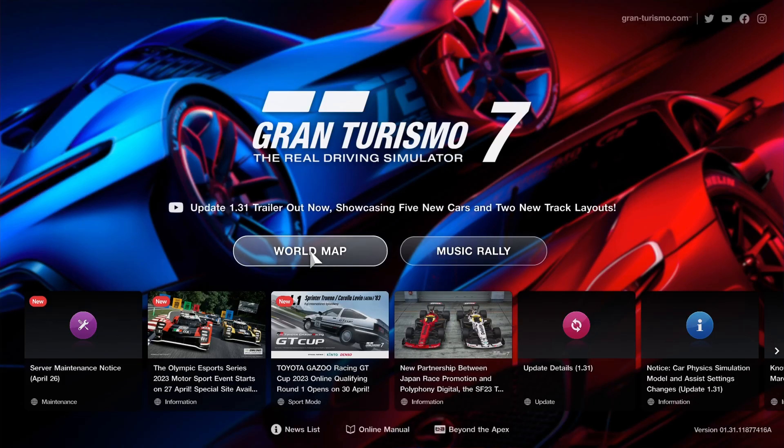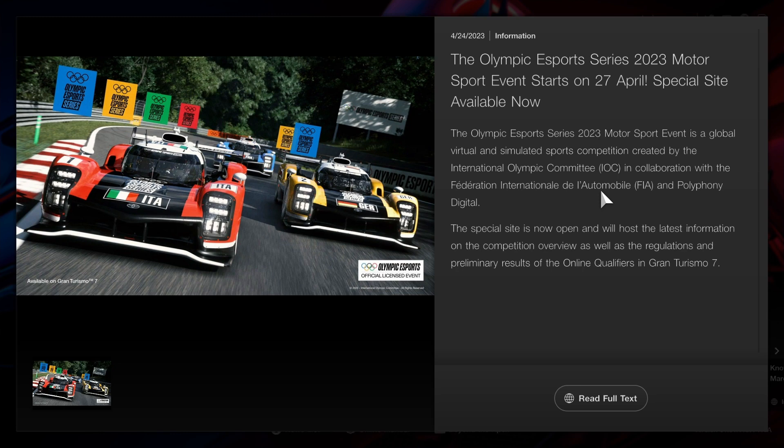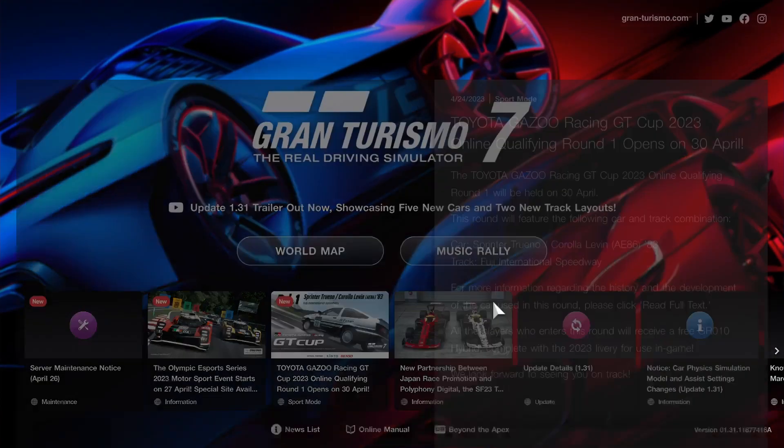But first, before I get further into the episode, I'll quickly show you guys these three new tabs I have on the main menu. The update for tomorrow, the service maintenance. They also have coming on the 27th the first round of the eSports Olympics. If you guys are interested in that, just look at the full website for more details.